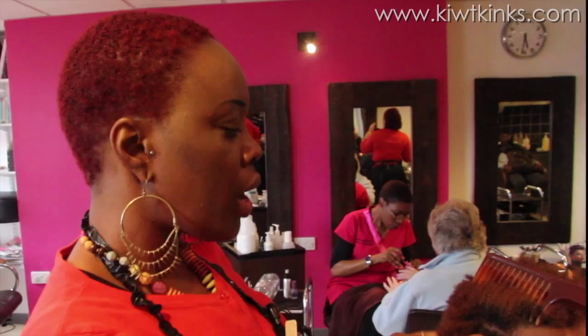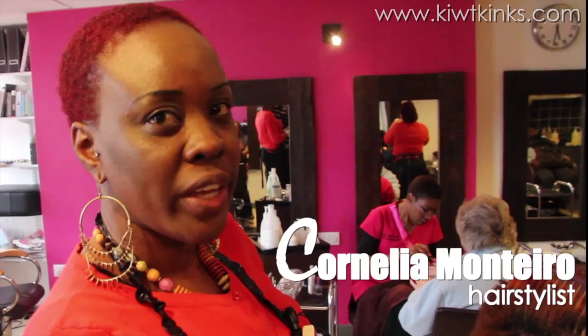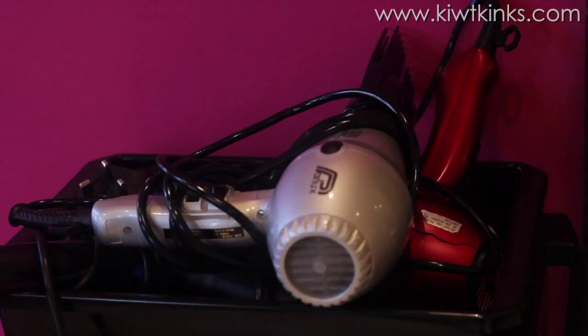So could you tell me a little bit about what you're going to do to her hair? Basically I'm going to do my design with corners on the side and just in the middle.